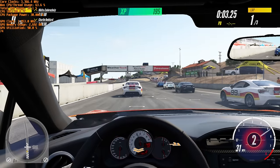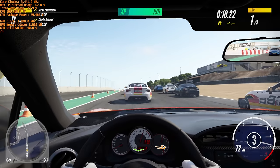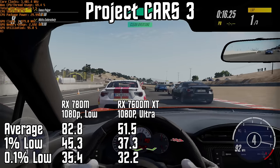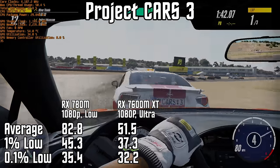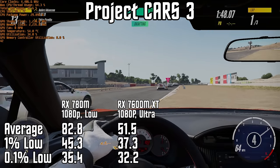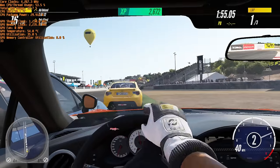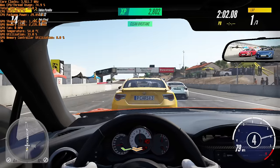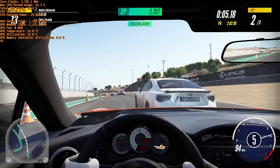Moving into some race action in Project Cars 3, this game looks incredible on the mobile display, even at 1080p and low settings, with an average of 83 frames per second and a 0.1% low of just 35. With the One X GPU connected, I turned all of the eye candy to ultra, just to see if the 7600M XT could handle it. The game still managed to hit 52 frames per second on average, and even more impressively, the 0.1% low was just 32. The game was incredibly consistent, making the slightly lower FPS much less of a factor than you might expect. I'd probably still drop the settings one notch if this was my daily driver setup, aiming for something like 75 to 80 FPS on average on the bigger display.